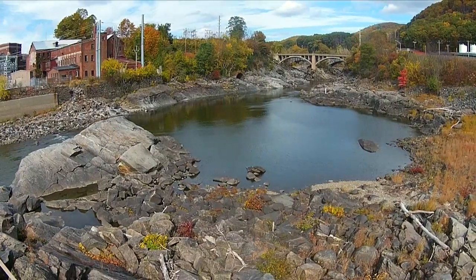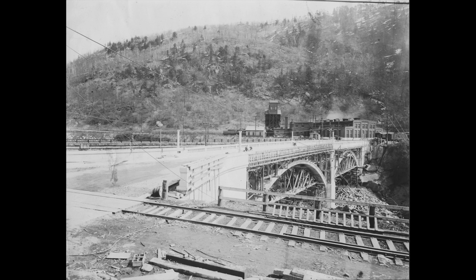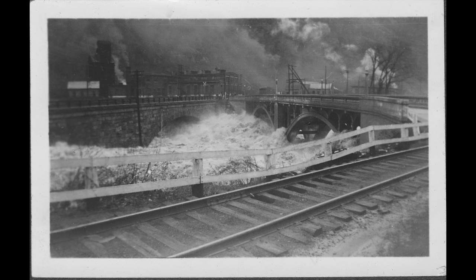The Great Falls between Rockingham, Vermont and Walpole, New Hampshire were the first place on the Connecticut River where a bridge was built. In 1929, a local businessman named Charles Vilas donated the funds for the building of this beautiful open spandrel concrete bridge.